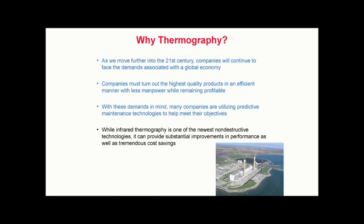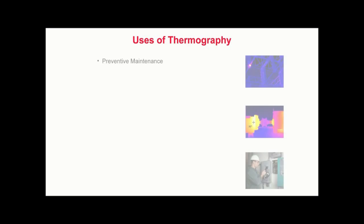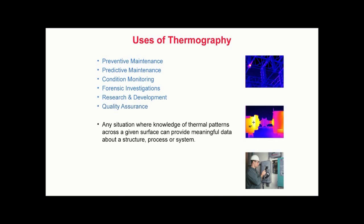With these demands in mind, many companies are utilizing predictive maintenance technologies to help meet their objectives. While infrared thermography is one of the newest non-destructive technologies, it can help to provide substantial improvements in performance as well as tremendous cost savings. Other proven technologies include vibration analysis, oil analysis, and ultrasound, to name a few. There are many uses for thermography, including preventive maintenance, predictive maintenance, condition monitoring, forensic investigations, research and development, and quality assurance. In short, thermography may be applied to any situation where knowledge of thermal patterns across a given surface can provide meaningful data about a structure, process, object, or system. Thermography is a growing field where new applications are constantly being developed, and its use is often limited only by one's imagination.